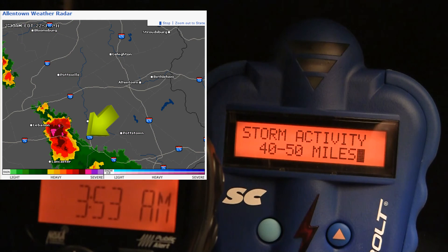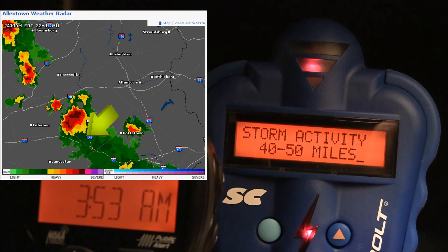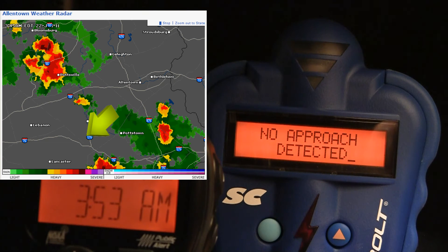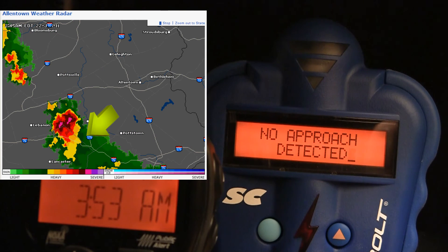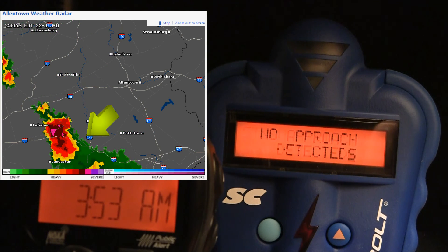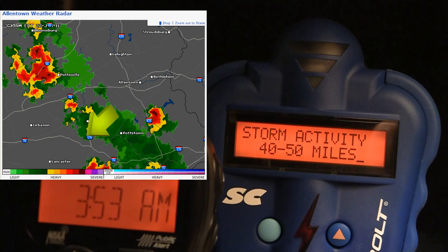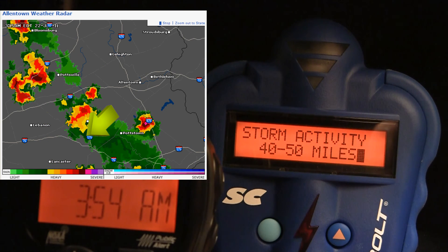I'll just show you what's showing up on the radar map. Look how that storm just disappears right over my location — all the energy is just gone. But the Thunderbolt is very conservative on telling you when that storm is clear, because it wants to make absolutely sure there's no cloud to ground lightning lurking.